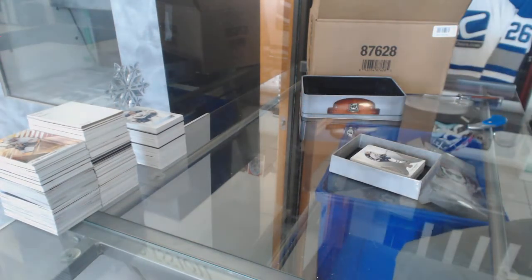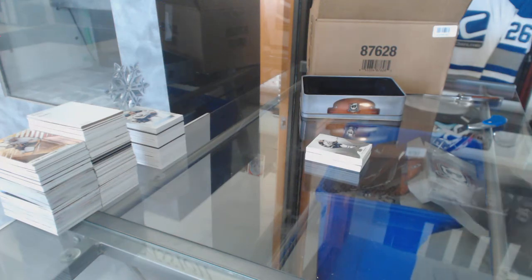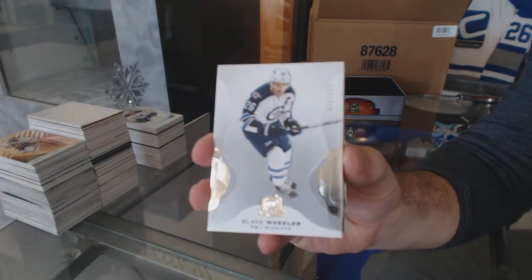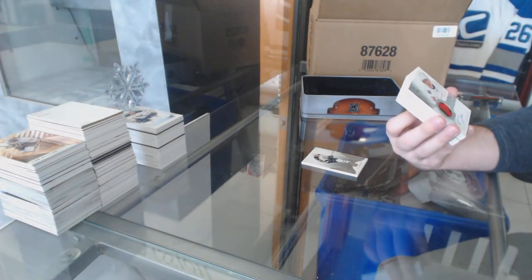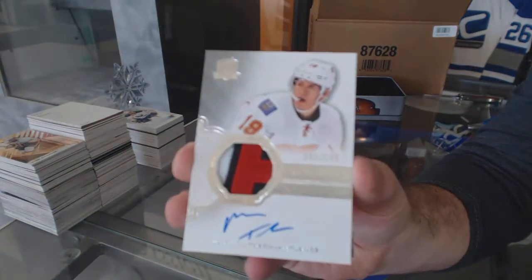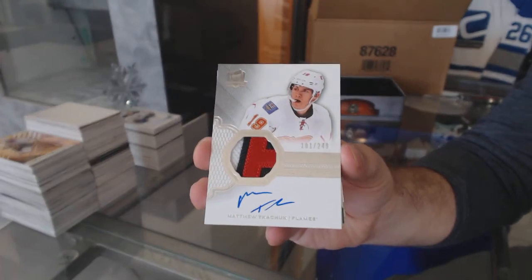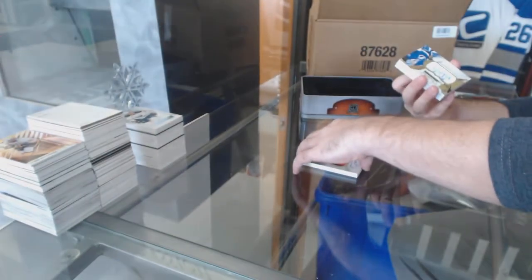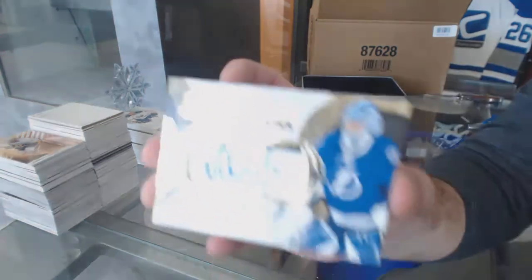With a Bobby Orr 8 of 8 and the Patrick Laine patch auto, that would be a mega case — I would love it. For the Jets, 249 Blake Wheeler. For the Calgary Flames, 249 three-color rookie patch auto Matthew Kachuk. For the Tampa Bay Lightning, scripted materials number 25 Andre Vasilevsky — that's a beautiful one.